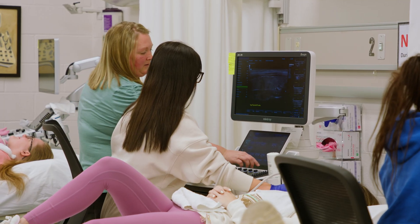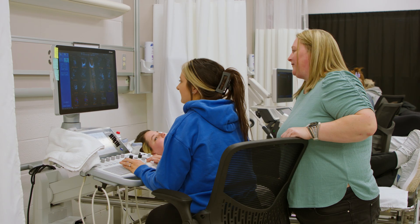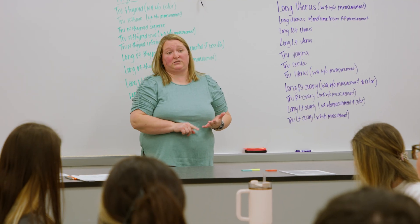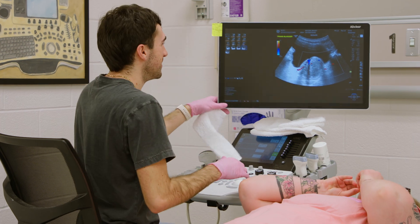Here at ECTC we have abdominal and OBGYN. A sonographer can graduate the program and they can go into a general sonography lab where they're going to do ultrasounds on thyroids, livers, gallbladders, vascular structures, or they can go into an OBGYN office where they'll do the female pelvis and pregnancy.